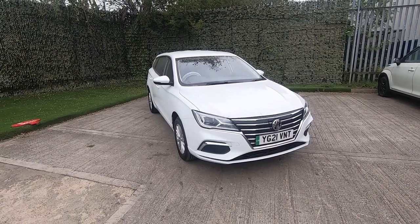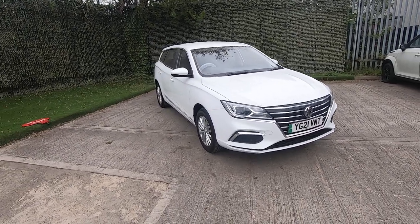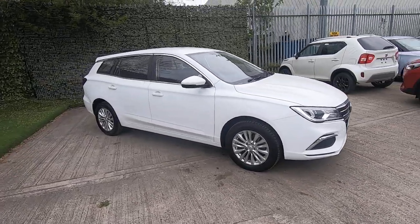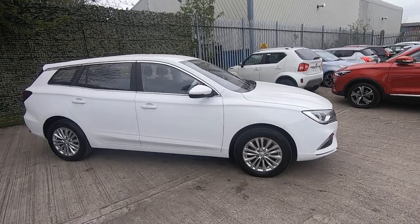Hello and welcome to Luskin Motors walkaround video for the MG5. This MG5 Excite is the entry level one, but it's still got all the equipment — it's still got the satellite navigation, camera, and so on.